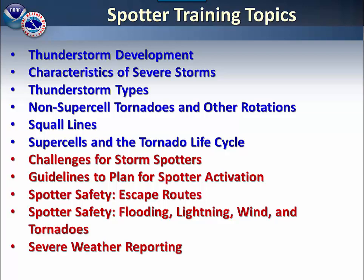And last but not least, we will let you know how to relay your severe weather reports to us. Let's go.